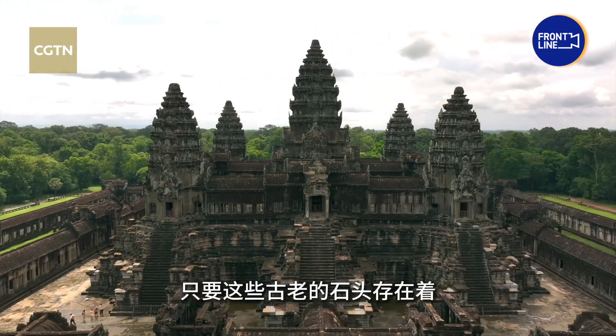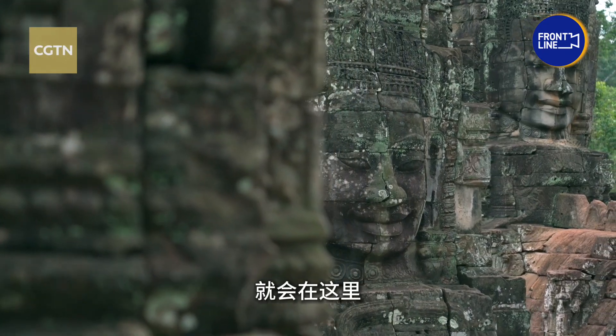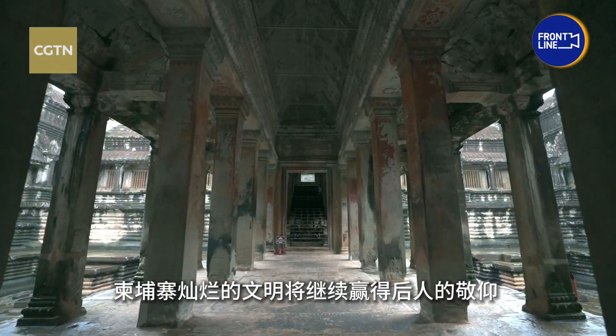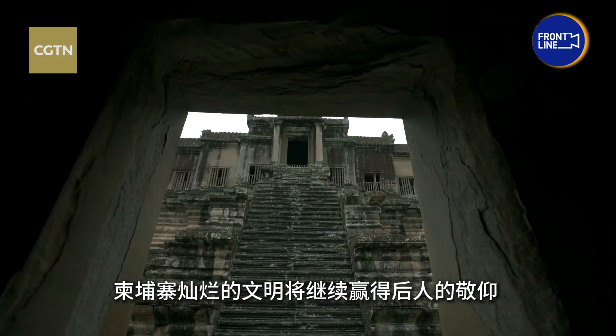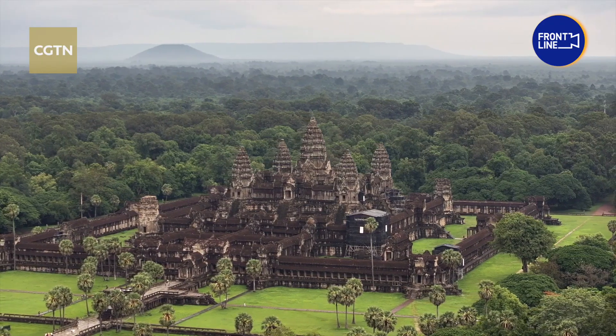As long as these ancient stones endure, tireless experts like Jing Chaoyu will be there. Through their dedication, Cambodia's glorious past promises to continue for all future generations. From CGTN, see you in Cambodia.